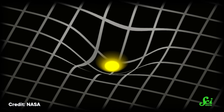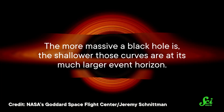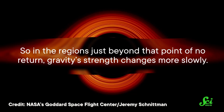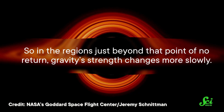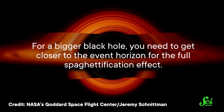Gravity isn't so much a pull as it is falling along curves in the fabric of spacetime. The more massive a black hole is, the shallower those curves are at its much larger event horizon. So in the regions just beyond that point of no return, gravity's strength changes more slowly. For a bigger black hole, you need to get closer to the event horizon for the full spaghettification effect.